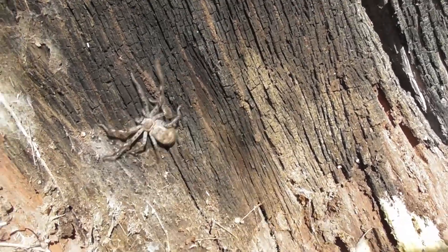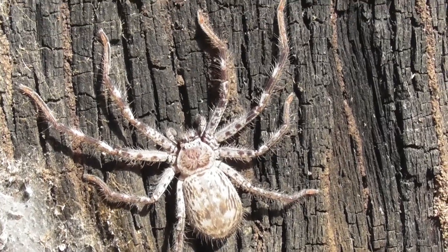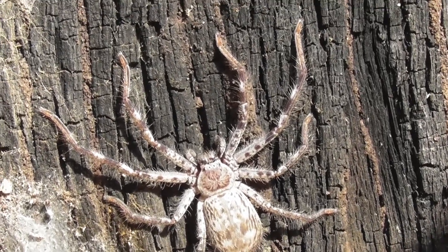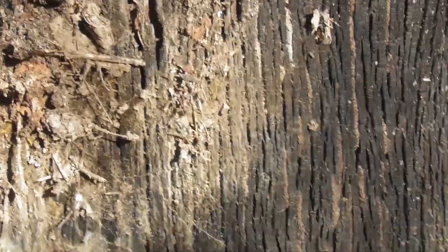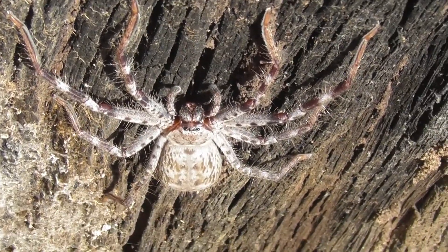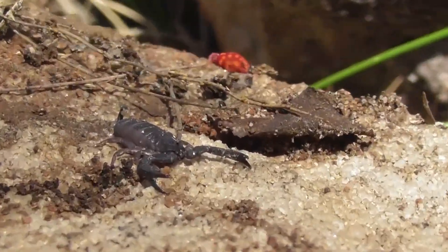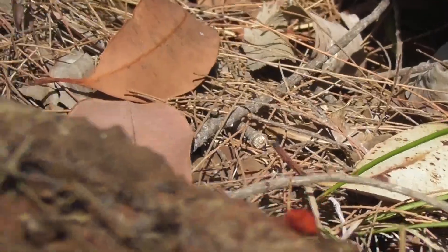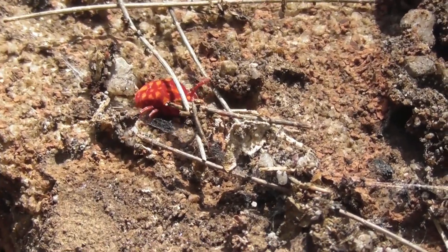It's a young Holconia — it's probably Holconia imanis, but the distinctive patterning that they gain as they mature hasn't become especially apparent yet. It's also, I think, the first Holconia I've ever seen under a log. We've also got another young Hormurus, not quite as tiny as the last ones, and then this curious little critter.